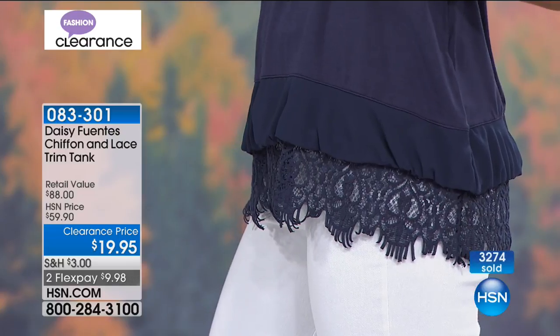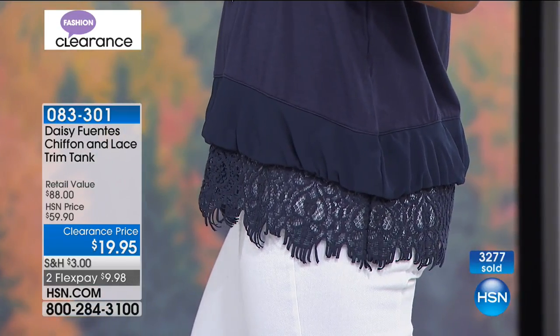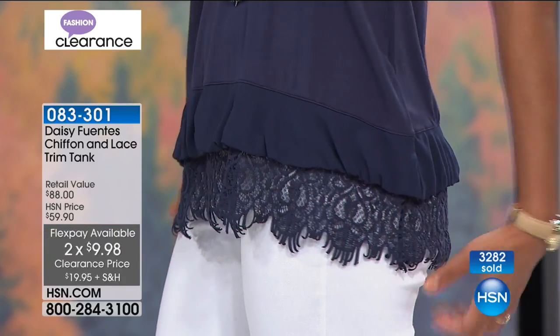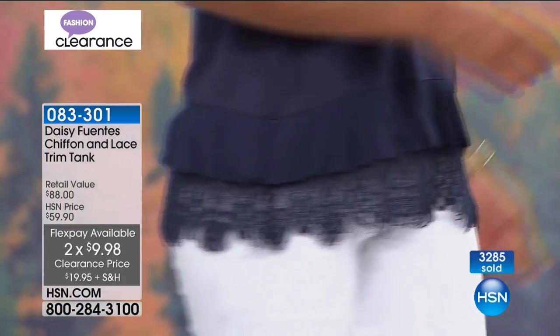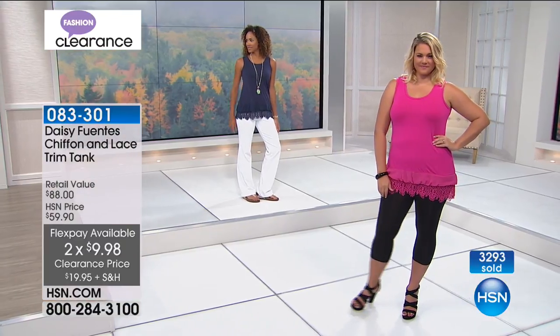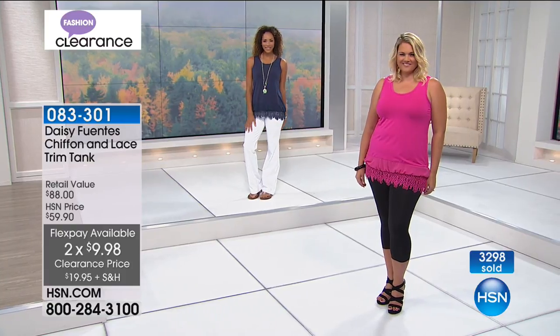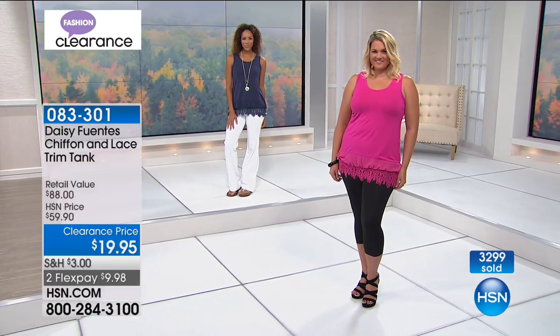Hida is 5'8", size 4, in the small — it looks beautiful, especially with the white boot cut pants. Emily is 5'10", size 14, in the large, working the black hot pants with the hot pink tank — it looks fierce. Those Lisset white jeans on hsn.com are really fabulous too.